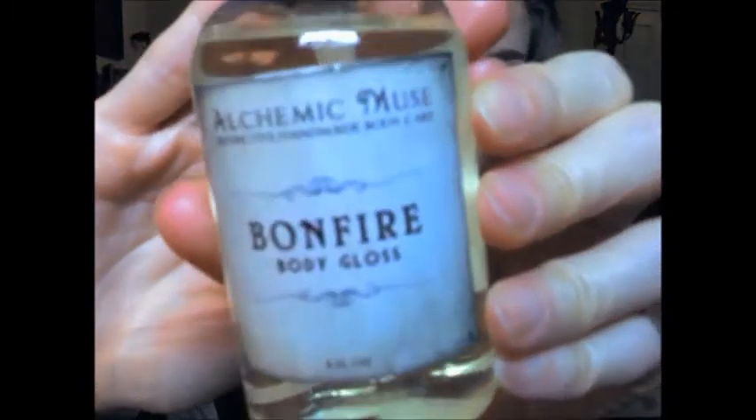The other thing I already tried is the Body Gloss — this is the Bonfire Body Gloss, in a pretty big container, four fluid ounces. Apologies — my voice sounds a little weird because I just did a nasal rinse and I might be fighting off a sinus infection. The ingredients are coconut oil, jojoba oil, pumpkin seed extract, fragrance, and olive squalene. This is supposed to smell like crisp fall air, mulled cider, burning maple leaves, and a crackling bonfire. Mulled cider might be what I picked up on.